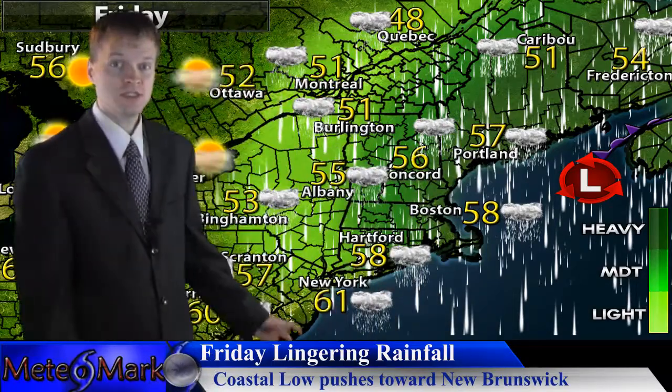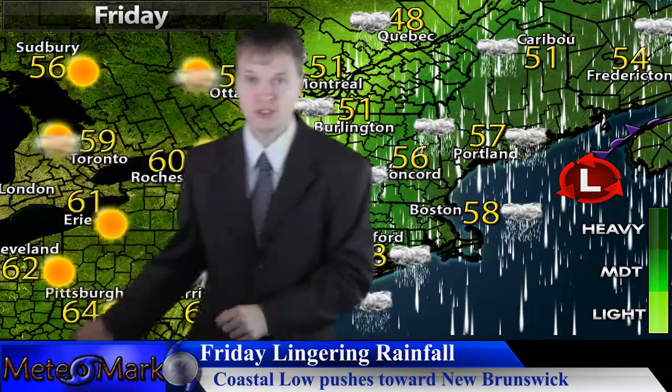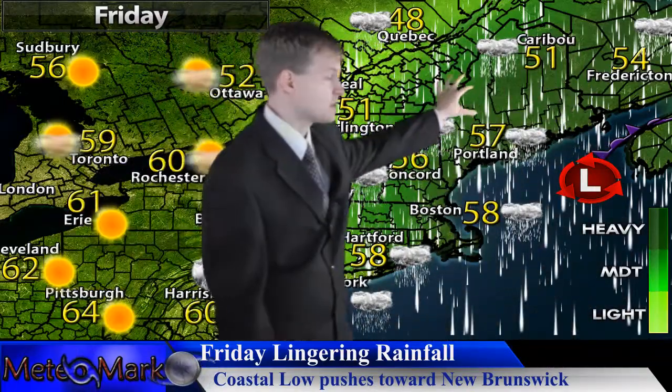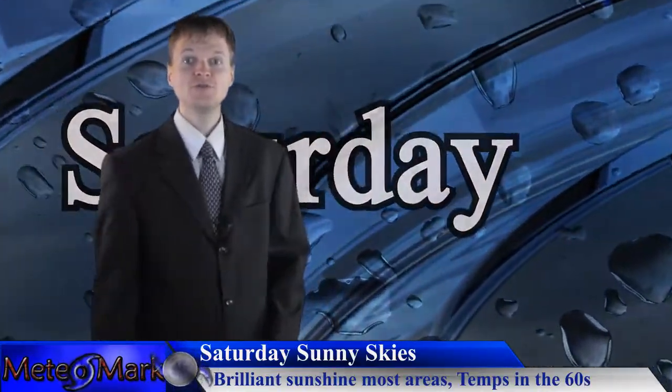These areas could see some sunshine breaking out with warmer temperatures near 60, but it's Interstate 81 eastward where we hang tough with the drizzle, the clouds, and the fog. And heading up towards the northeast here, Concord up to Caribou still continuing with trouble from the rainfall heading into Saturday.